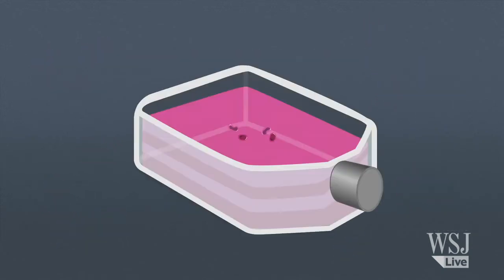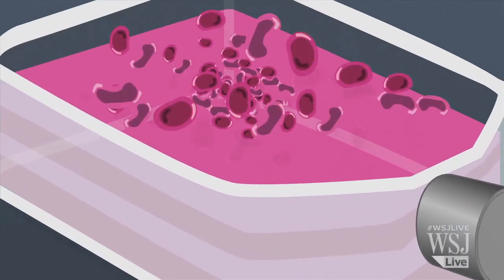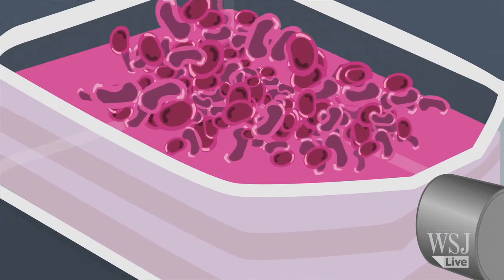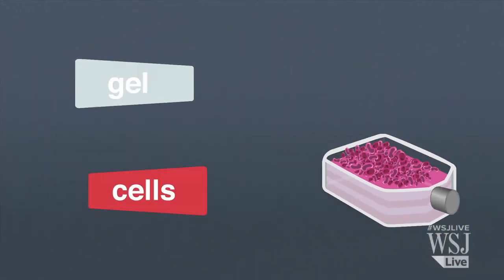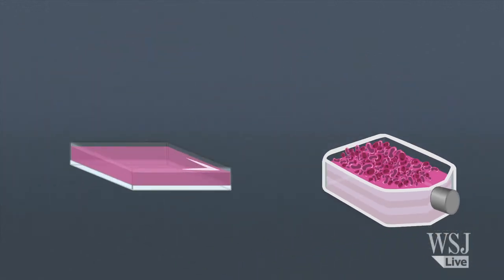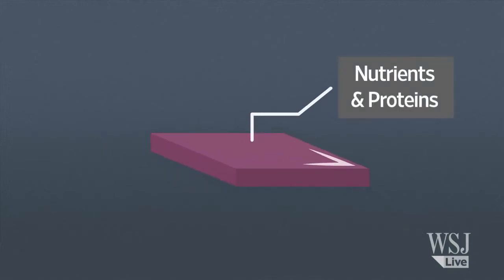In the next step, we use these muscle cells, we put them on a dish, and then we add different factors and make these cells proliferate — such that we can get a significant number of these cells, starting from several thousands initially to several millions. We take these cells off a dish and then we put them in a jello-like substance, which has nutrients and different proteins inside, which help cells to thrive inside this gel.